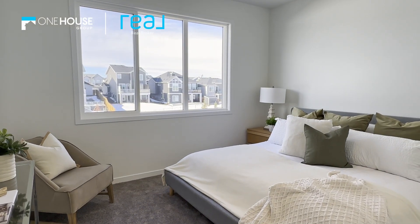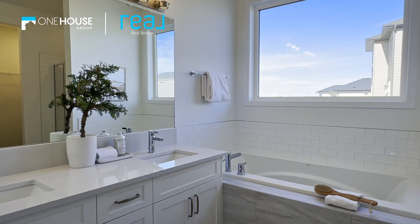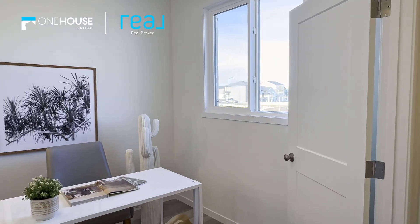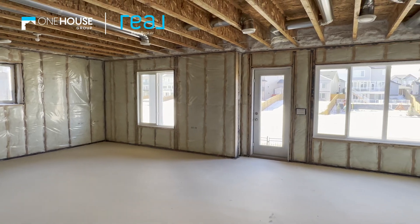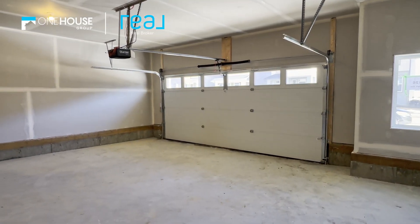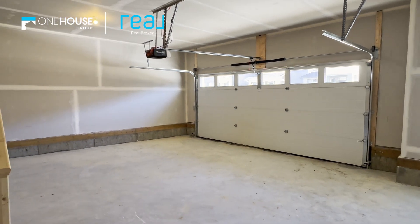Retreat to your primary bedroom, a sanctuary designed to unwind, complete with a spa-inspired en suite that adds a touch of luxury to your daily routine. Completing the upper level is a smartly placed den, perfect for the home office. The potential for expansion is limitless with the undeveloped walkout basement, while the double front attached garage ensures your vehicles stay warm and safe.